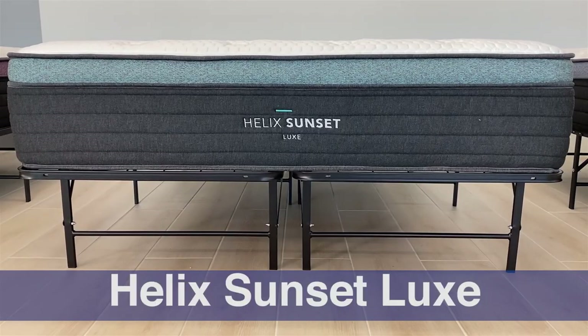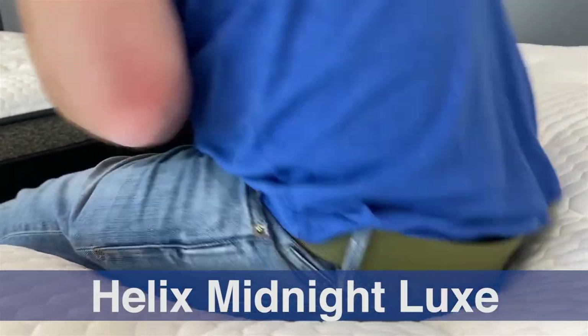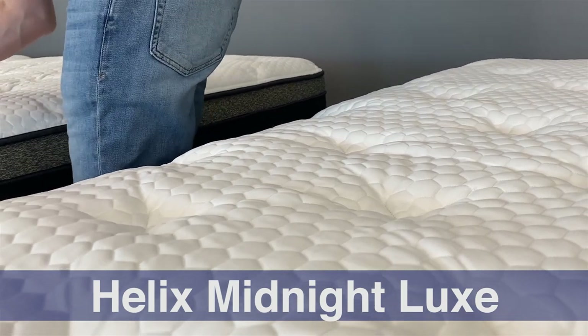Let's talk about memory feel — a characteristic that's neither better nor worse, only better or worse for your personal preferences. In general, there isn't a lot of memory feel in this lineup when considered across the broad spectrum of all mattresses. Really only two models have a significant amount: the Sunset Luxe and the Midnight Luxe, which have enough memory foam to be in line with the average mattress today. The rest of the collection has below-average memory feel. So if you love a lot of memory feel, you might not find it here.